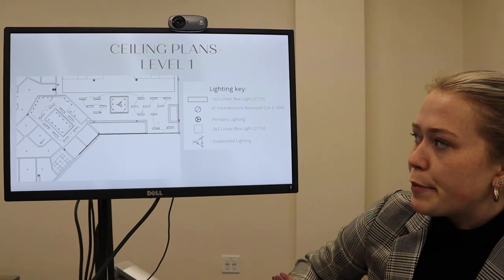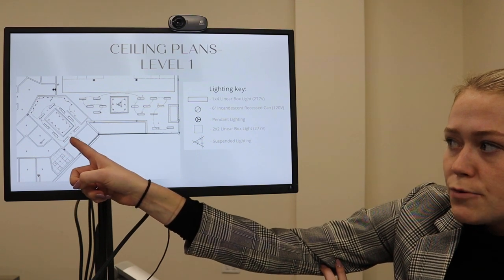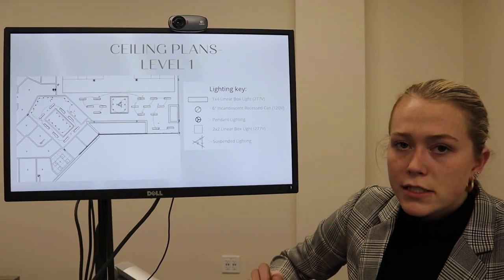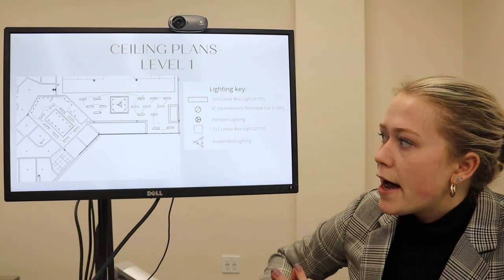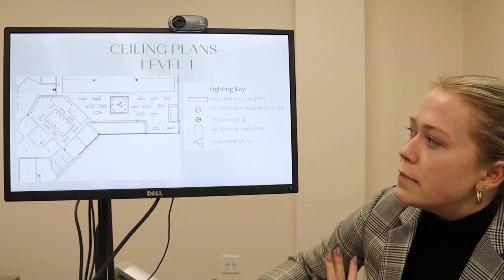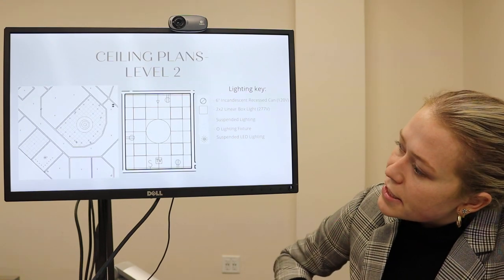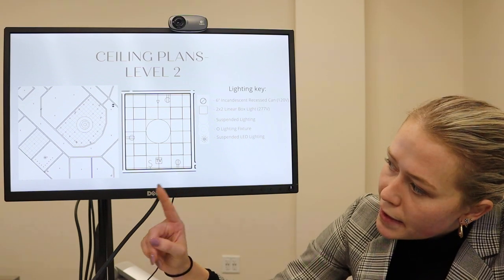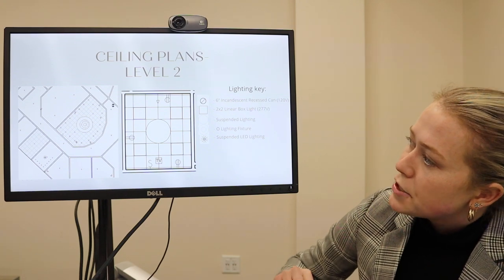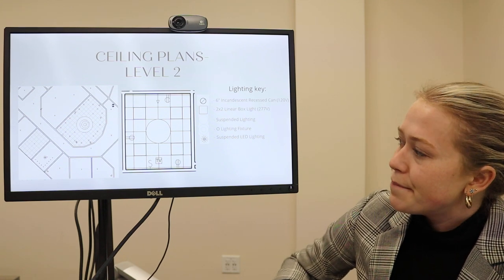Here is my ceiling plan for downstairs. I did my exam room, women's waiting room, women's clinic waiting area, and the entry. I did a lot of linear boxes throughout because the voltage was the best — it really created a good natural light effect. I also did a few recessed lights, a few pendants, and some suspended lighting. Here is my upstairs ceiling plan for a therapy room, quiet room, and education room — still mostly two-by-two linear boxes but with some more fun fixtures.